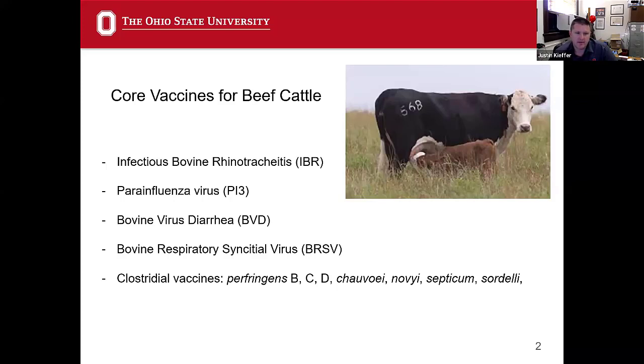The third core vaccine is BVD — Bovine Virus Diarrhea — still a big issue in the beef business. We still see lots of persistently infected calves, and we'll talk about those and their impact on immune suppression in feedlots. BVD also has a big impact on reproduction for mature cows.